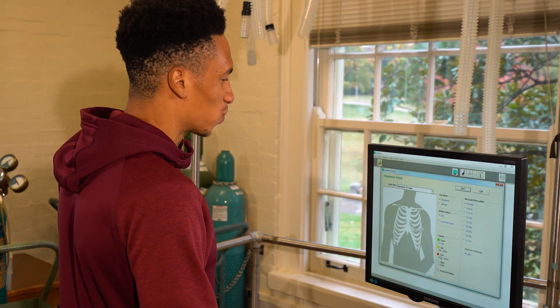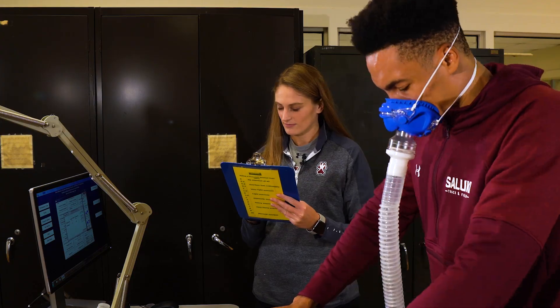In our exercise physiology lab, students have the opportunity to work with top-of-the-line health and fitness evaluation equipment, like our Quinton EKG system and our Parvomedics metabolic cart.